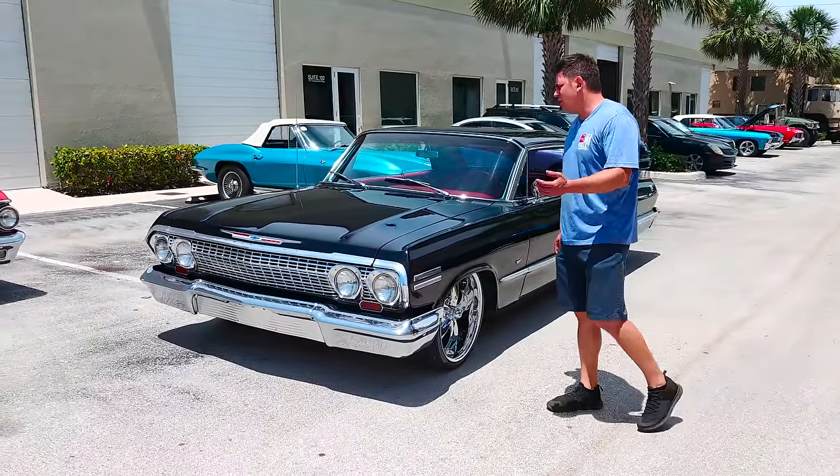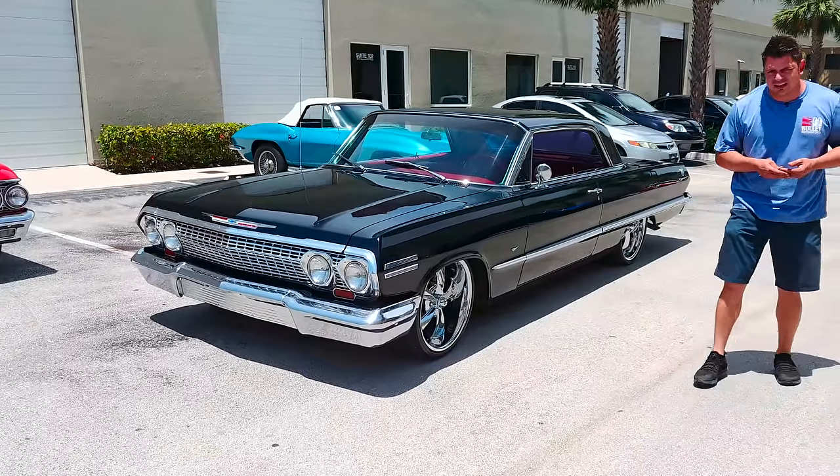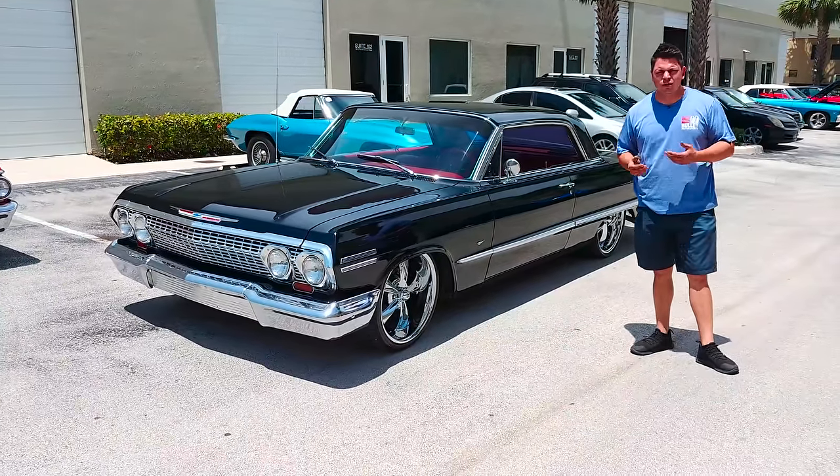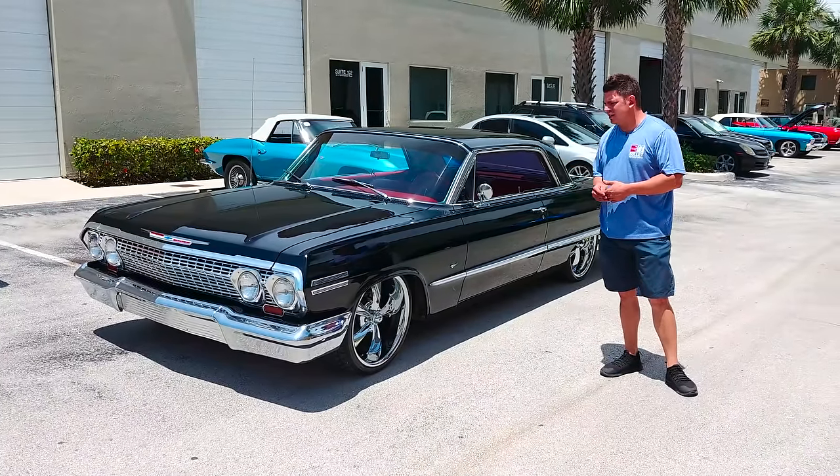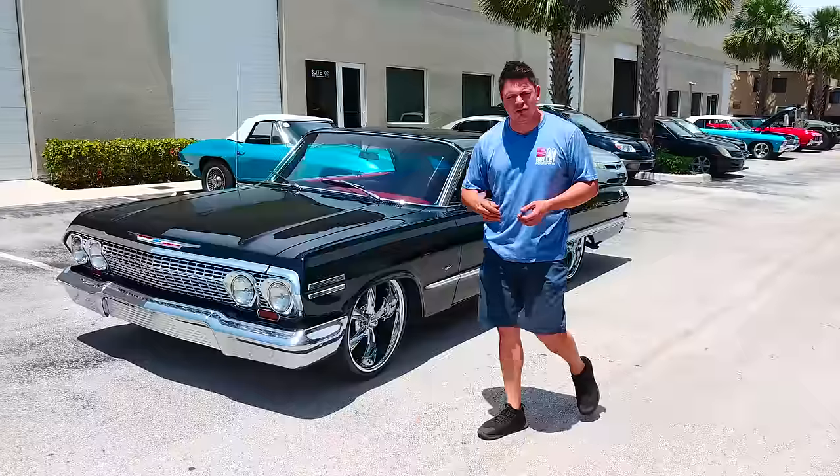It's powered by a 350 small block. It has power assist brakes. It has cold AC — a vintage air system. It has a really cool stereo inside with four speakers and you can plug your phone into it with Bluetooth as well.